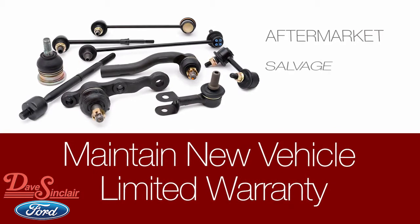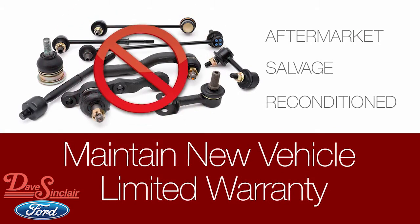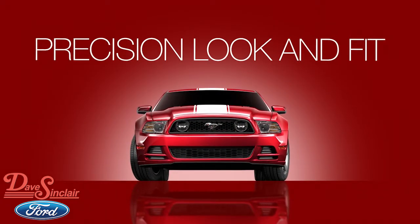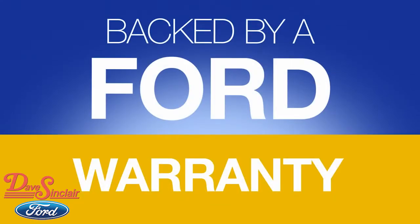Also, aftermarket, salvage, or reconditioned parts may not be covered by your Ford Motor Company New Vehicle Limited warranty. Plus, OEM parts will fit and look as they did when they left the factory, and are backed by a Ford warranty.